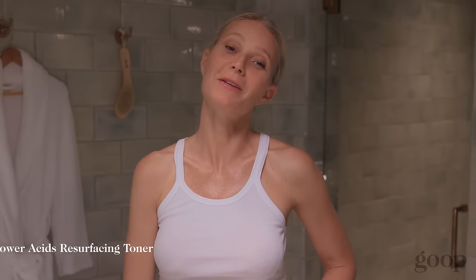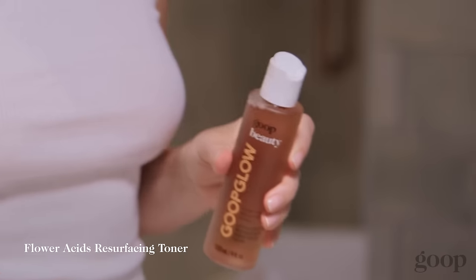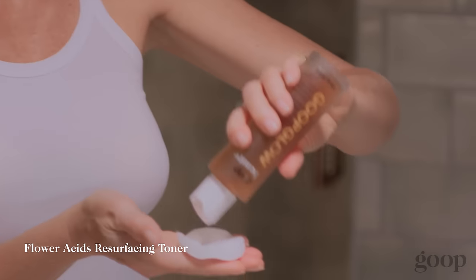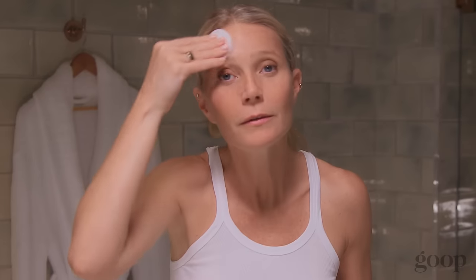My next step is the Goop Glow Flour Acid Resurfacing Toner. It's made with flour acids, so it's very powerful, but it's also very, very gentle, and it just fits really seamlessly into a skincare routine. It feels really amazing on the skin.